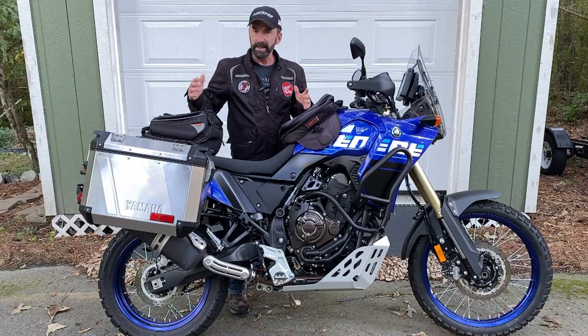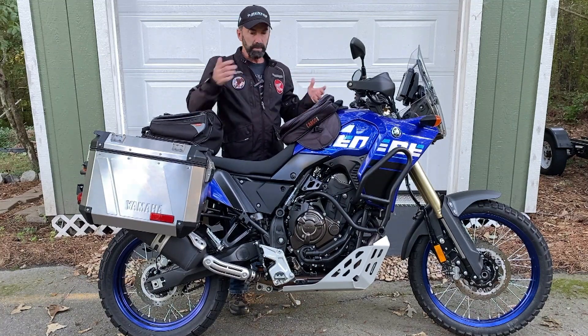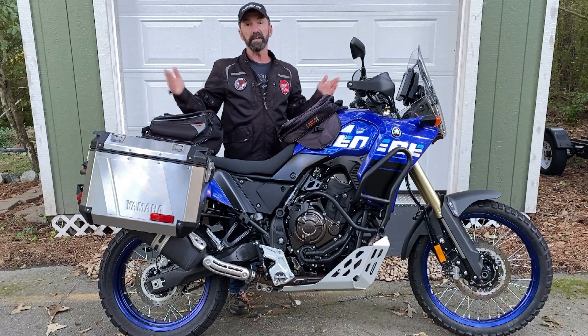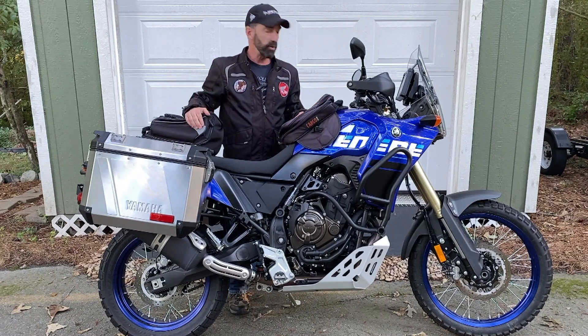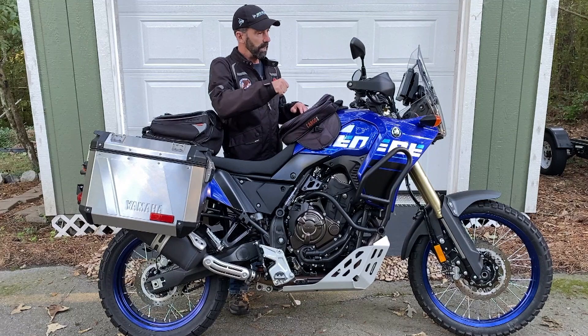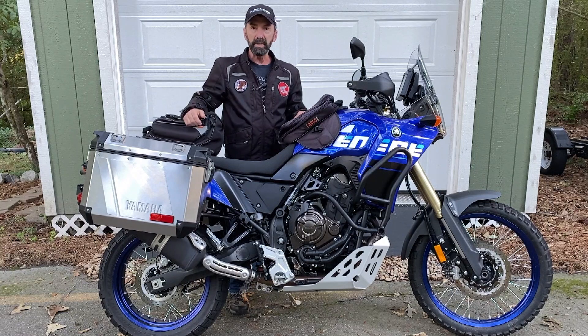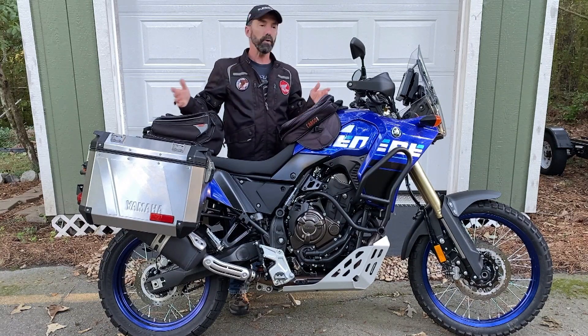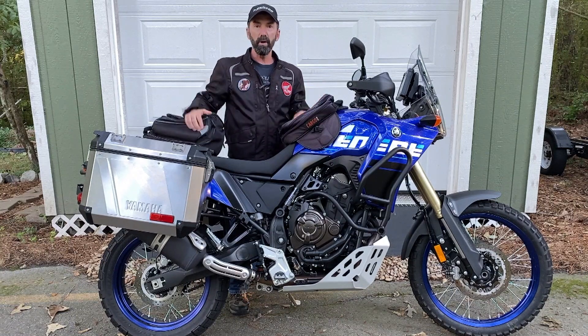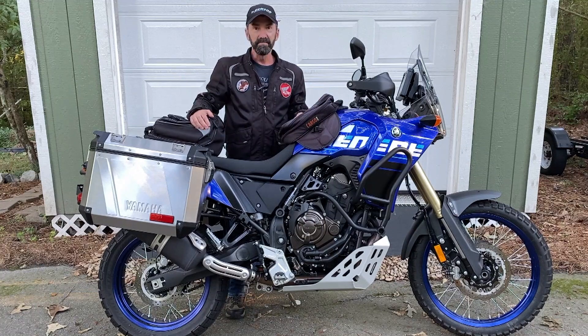The thing I think I really like most about it is what it doesn't have — all the electronic rider aids that we've come to expect and appreciate in many modern motorcycles. Aside from switchable ABS, you just turn it on, pop it in gear, and take off. It's a no-frills, do-everything, go-everywhere road bike and dirt bike. Everything you need, nothing you don't.